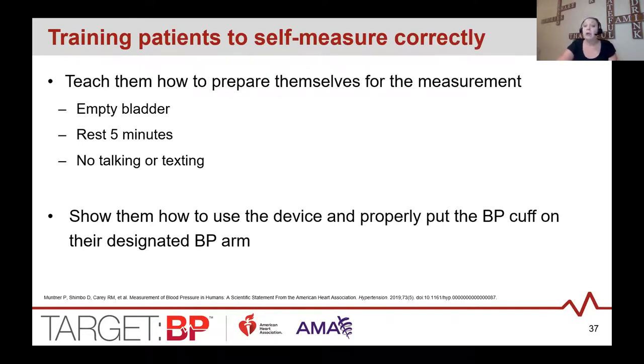First, patients need to know how to properly prepare for measurement: they should empty their bladder and rest for five minutes before taking the measurement. While measuring, they should sit still and be quiet — no conversation, reading, or texting. Show the patient how to properly use the home device and ensure they know how to put on the appropriate size cuff. Patients should also be told which arm to use — measurements should be taken in each arm, and the arm with the higher reading is used going forward.